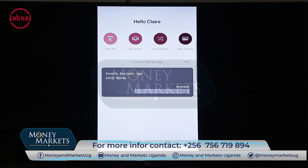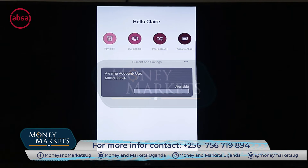When logging in, a customer will see options to pay their bills, buy airtime, transfer between different accounts, and transfer to another Apsa account if they hold one. Those are the options you see at the top.